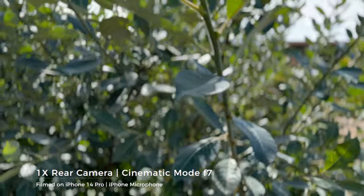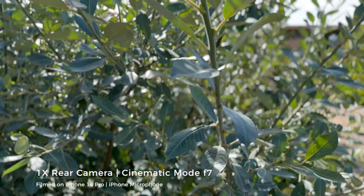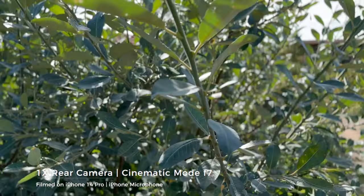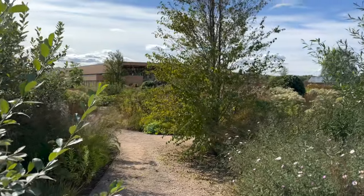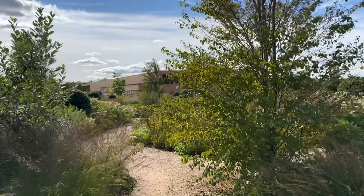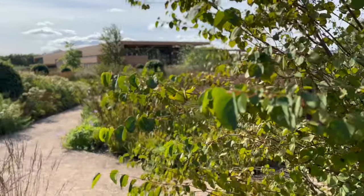One problem with cinematic mode is you still really can't use it for objects like this - I'm trying to focus on this plant here and it looks like it's focused, but as this plant is moving in the wind it's probably going out of focus. As we can see there, it's gone completely out of focus. You do have to be very selective with cinematic mode to get it really looking good. I wouldn't use it for every single shot - maybe just for subjects like yourself or a friend, or still objects. With anything moving it doesn't really do a great job.